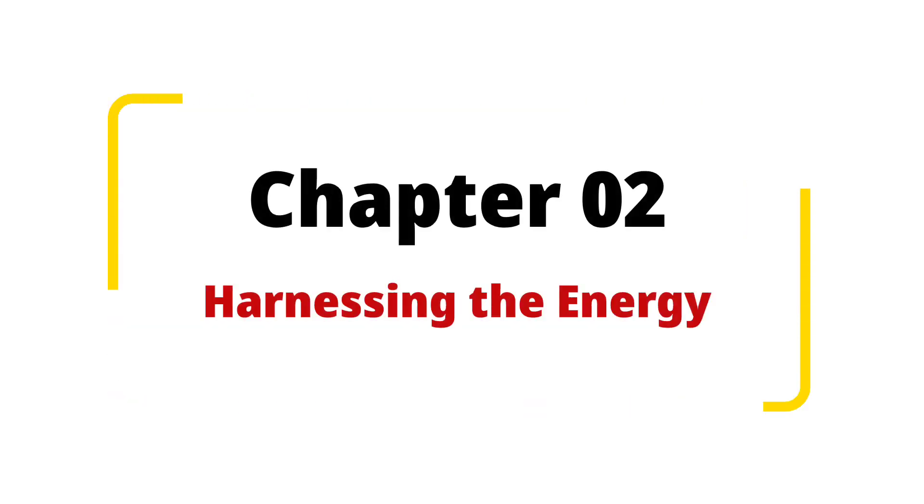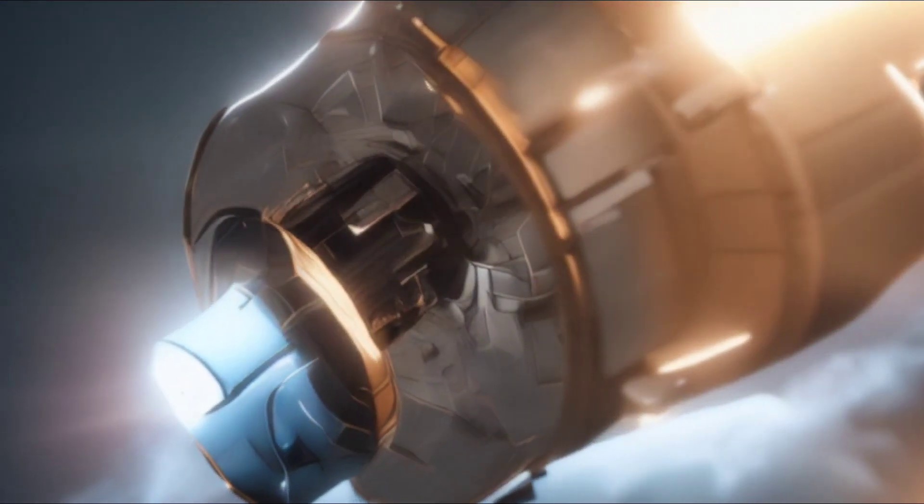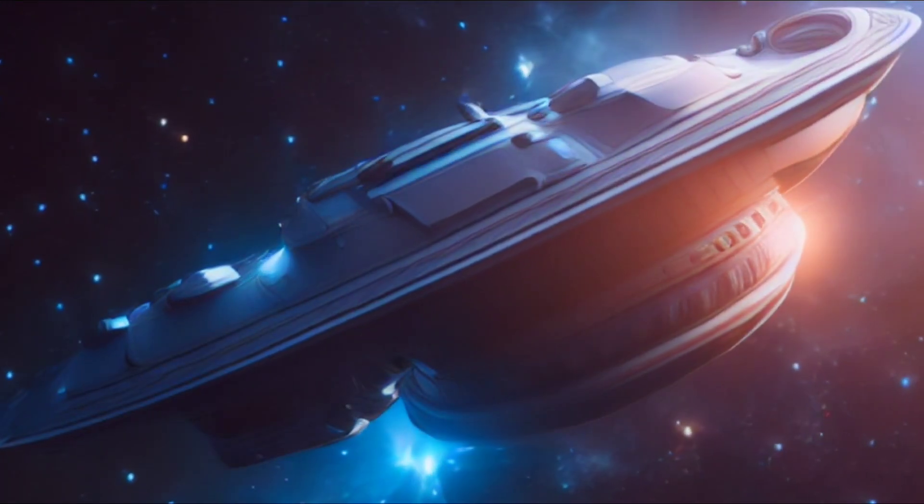Chapter 2: Harnessing the Energy. With our quantum core in place, we now need to harness its energy efficiently. Meet the photon thrusters, which work on the principle of emitting high-energy photons to propel the spacecraft.